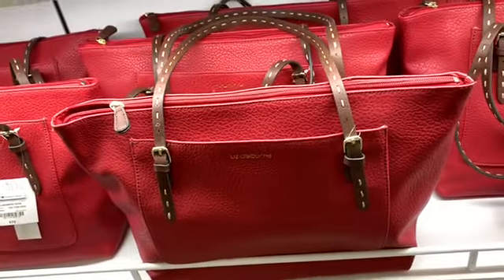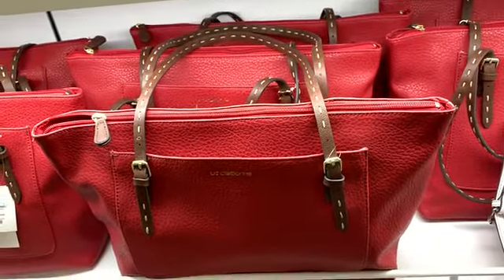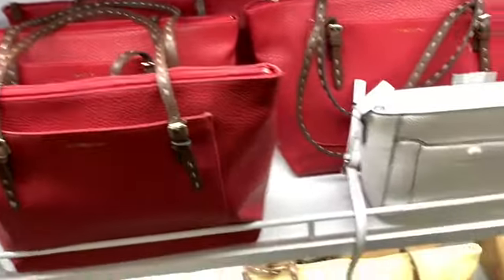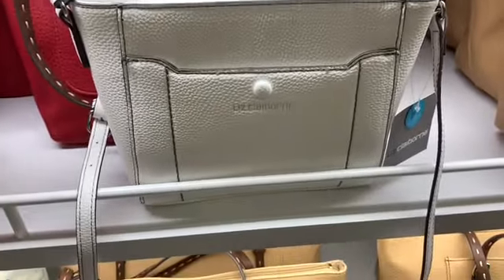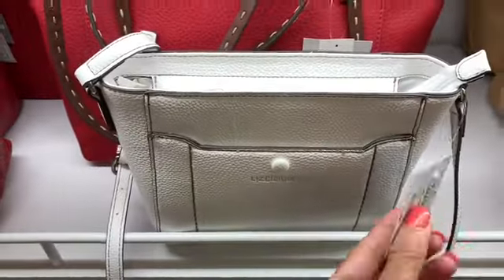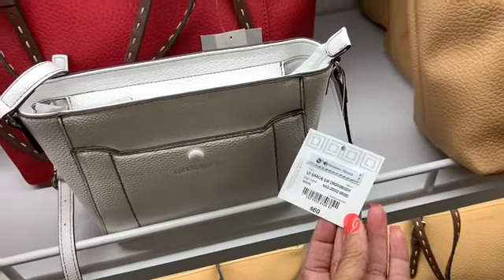Here's the red tote bag, going for $70 plus the 40% discount. Very nice — here's a brown one as well. And here's a small tote here, Liz Claiborne — it could be used as an over-the-shoulder bag — $60 with 40% off.